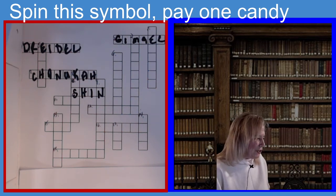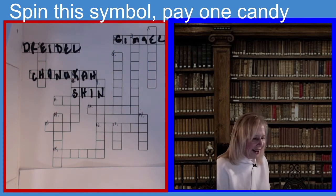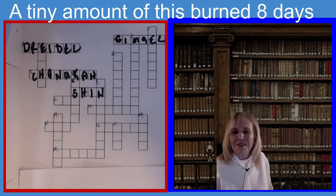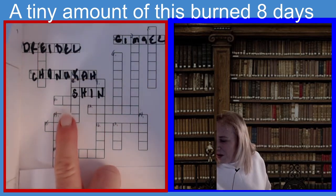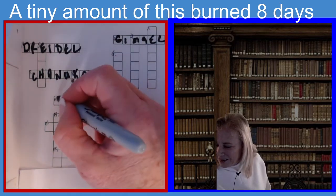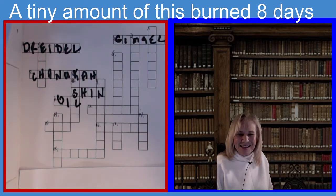Now we're going to do eleven across. The clue is: a tiny amount of this is burned for eight days. It is three letters. If you guessed oil, you guessed the right answer — O-I-L. Oil. You got it.